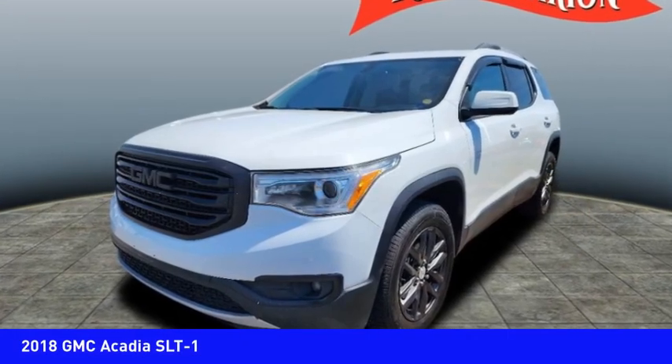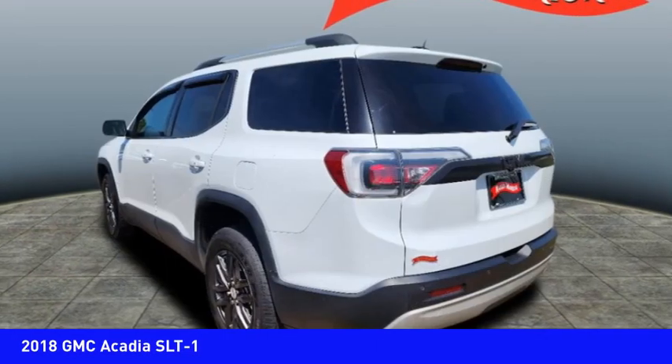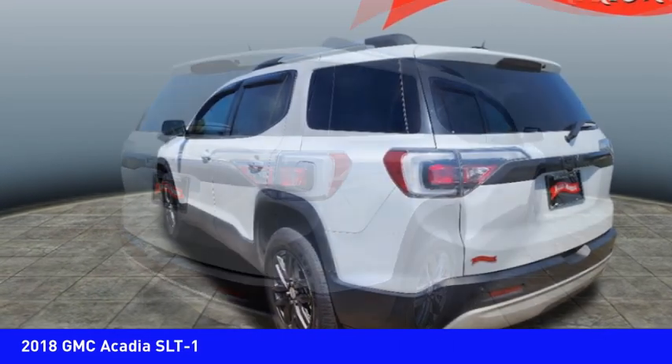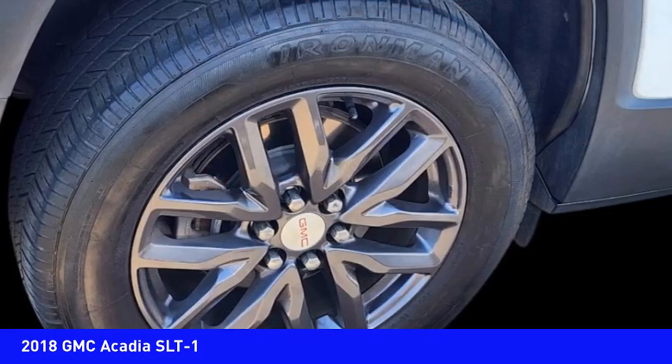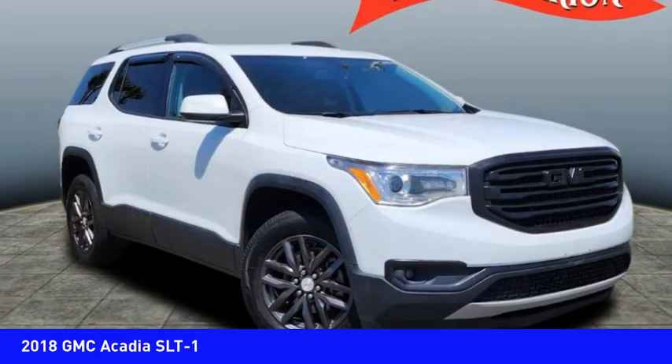Take a ride in the 2018 Acadia. The GMC Acadia has great capability coupled with exceptional safety, offering better fuel economy, advanced technology, and thoughtful ergonomics.